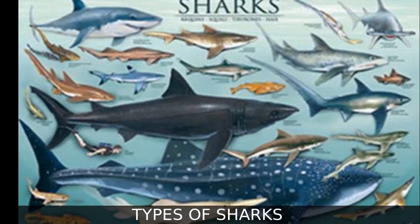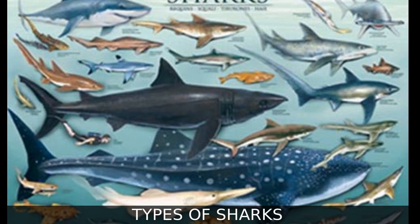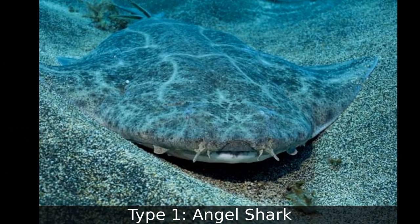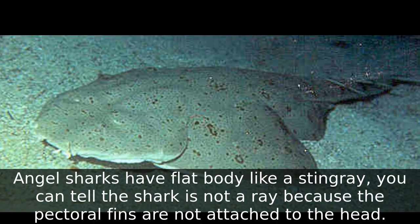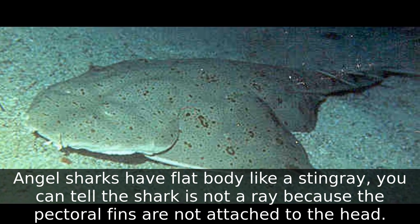Types of sharks. Hello friends, let's learn about various types of sharks today. Type 1: Angel Shark. Angel sharks have a flat body like a stingray. You can tell the shark is not a ray because the pectoral fins are not attached to the head.